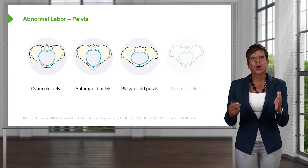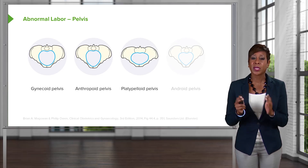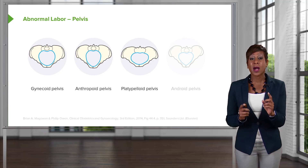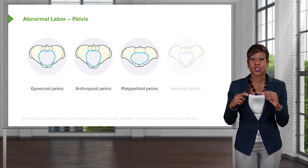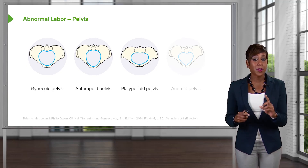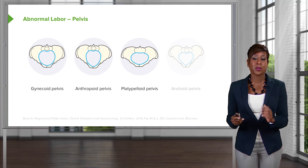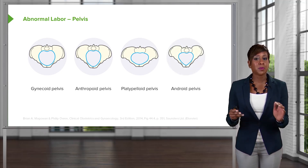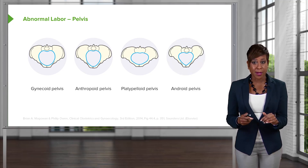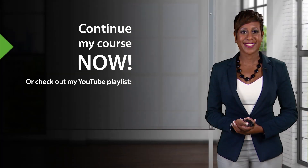The platypelloid pelvis causes the fetal head to be in a transverse position. As discussed in a previous lecture, we need the fetal head to be occiput anterior or occiput posterior so that only 9.5 centimeters of the fetal vertex passes through the pelvis — the pelvis being largest at 10 centimeters at its widest point. A transverse presentation cannot pass through the pelvis. The android pelvis is more like a male pelvis in that it's heart-shaped, and in this type the fetal head has difficulty even engaging.